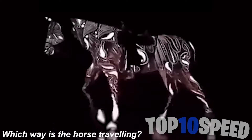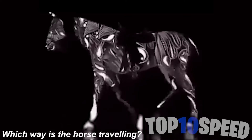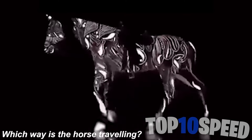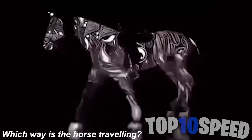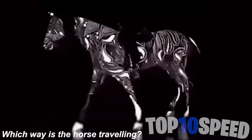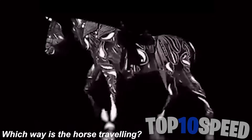Which way is this horse traveling? This has confused not just me but millions of people online — some people see the horse traveling backwards and some see it traveling forwards. Watch this for a little bit, then decide what your answer is and let me know in the comments.